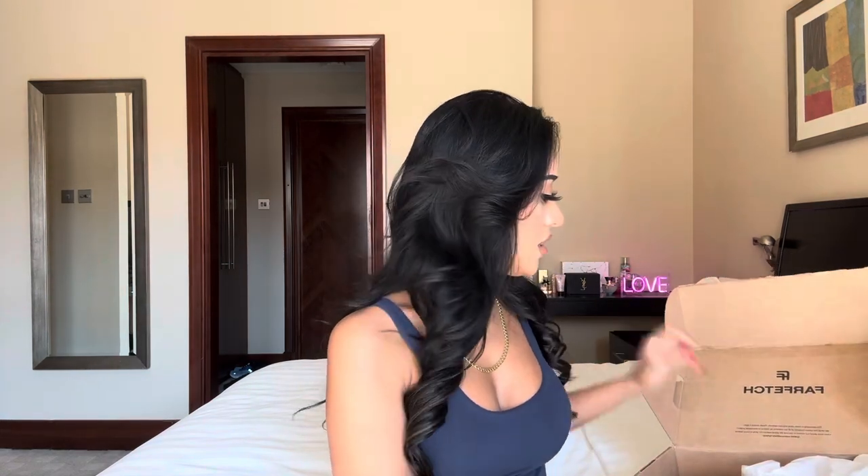This bag is from Farfetch and I'm gonna go ahead and open the next color. I was really confused by the color this was going to be, so I'm going to be surprised along with you guys. Online it said that this was going to be the color red.